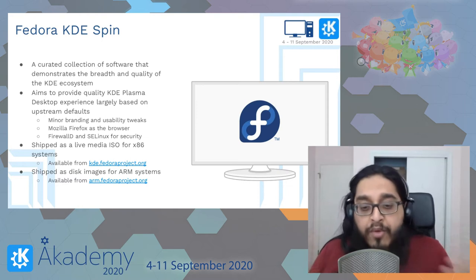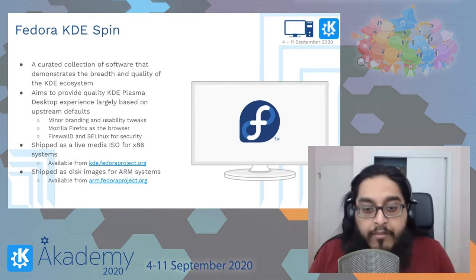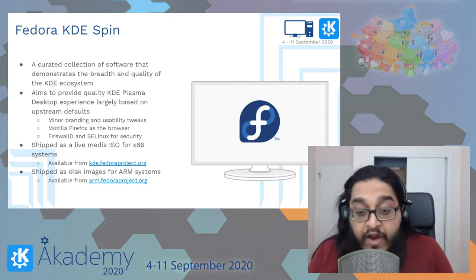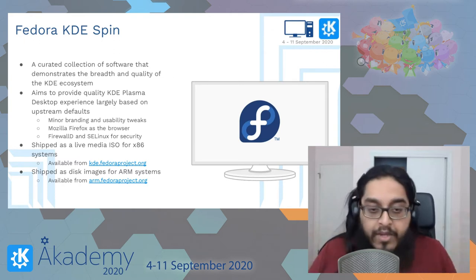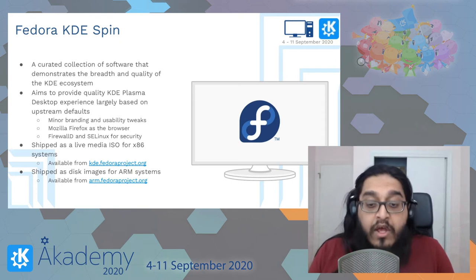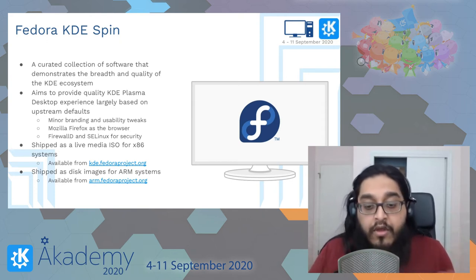There are some minor tweaks here and there — we look at paper cuts and things like that. For the most part there's minor branding and usability tweaks. We use Mozilla Firefox as our default browser, which all Fedora desktop editions do. We use firewalld for our firewall solution, and we have the applet and SELinux as our mandatory access control system for security.